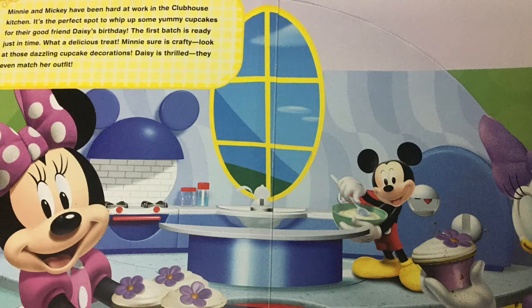Minnie sure is crafty. Look at those dazzling cupcake decorations. Daisy is thrilled — they even match her outfit.